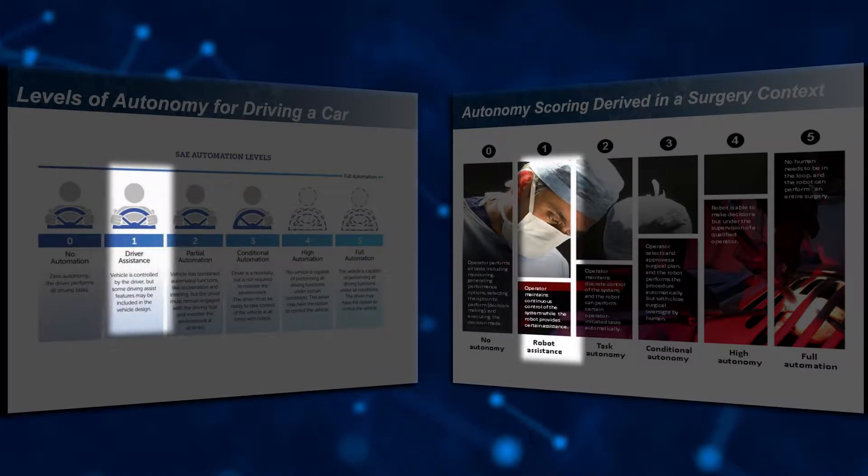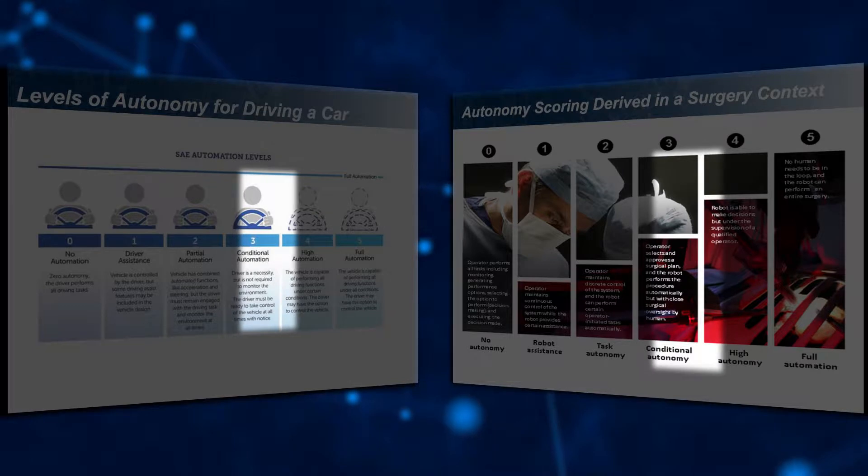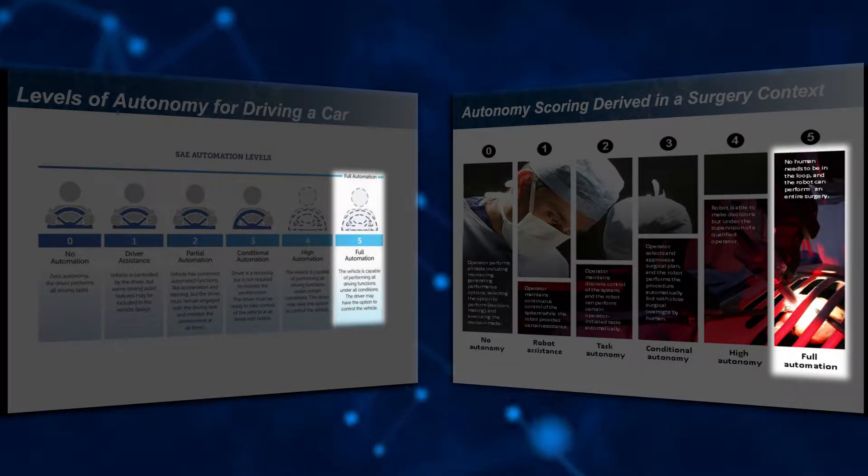As in other industries, autonomous medical care is expected to advance incrementally, progressing from technology assistance to semi-autonomous to highly autonomous.